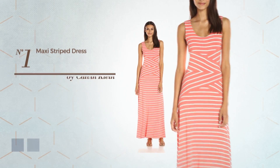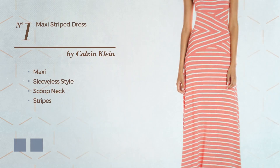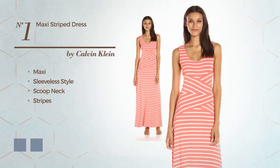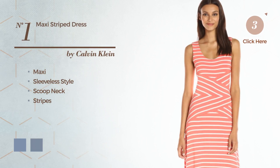Number 1, Maxi Dress. Featuring sleeveless style, scoop neck, with stripes, produced with soft fabric. The available color variations include combo of porcelain rose and soft white multi SF, and black coral.